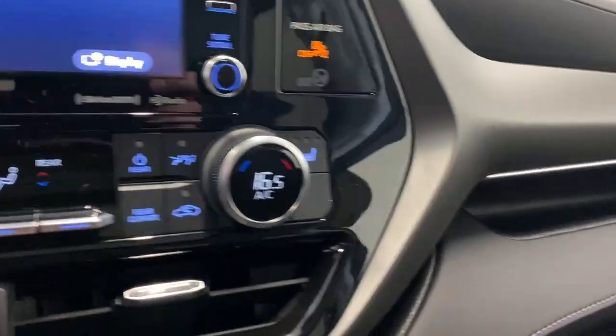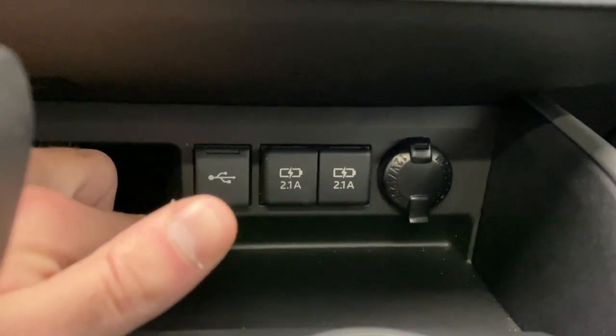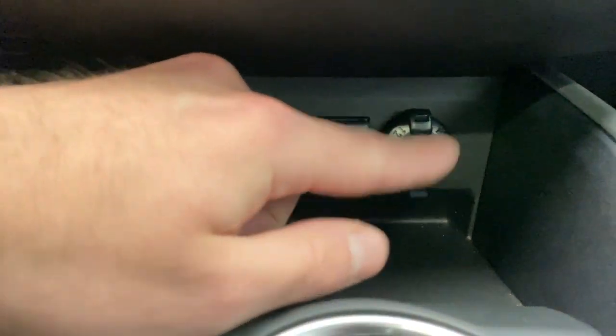We'll turn the rear climate off since no one's back there. We have your heated passenger seat and three USB inputs. If you want to use Apple CarPlay, you connect your phone into this one right here — the other ones are just for charging. You also have your 12 volt outlet, two cup holders, and a nice transmission shifter. Let's check out the backup camera.